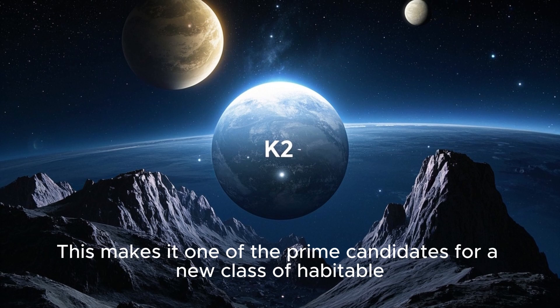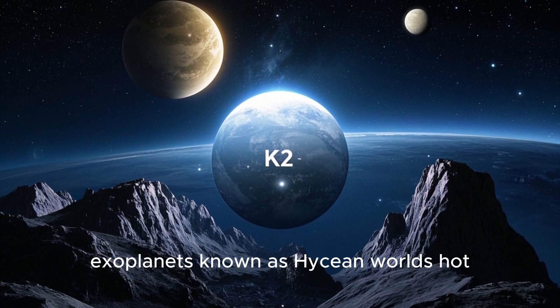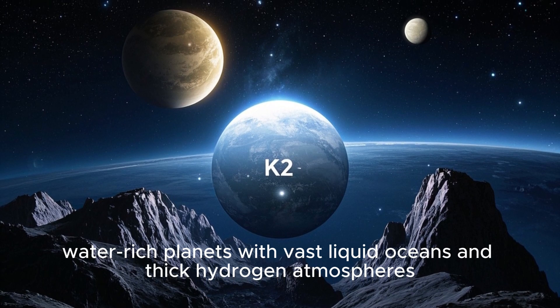This makes it one of the prime candidates for a new class of habitable exoplanets known as Hycean worlds — hot, water-rich planets with vast liquid oceans and thick hydrogen atmospheres.